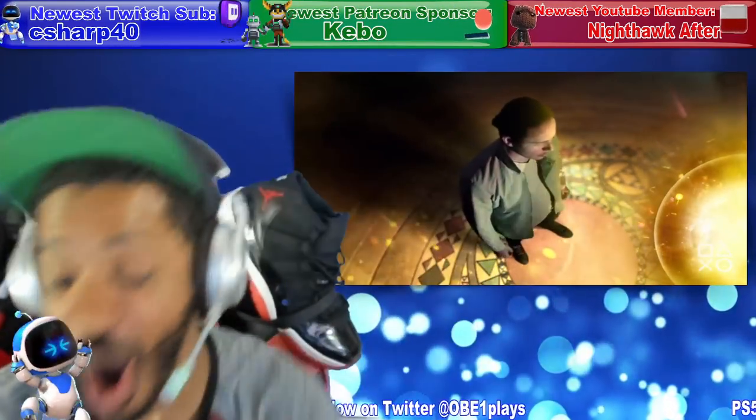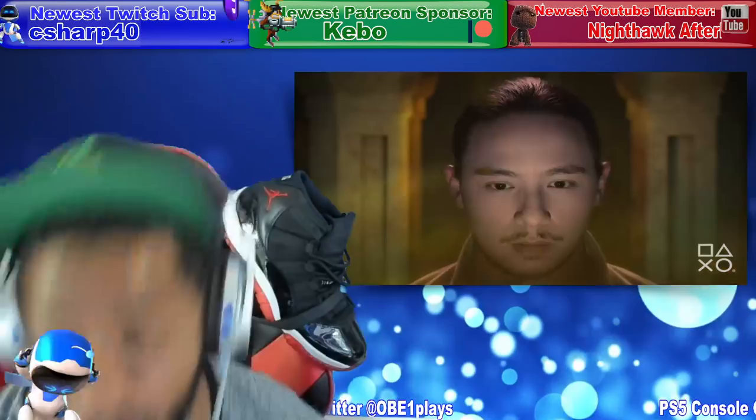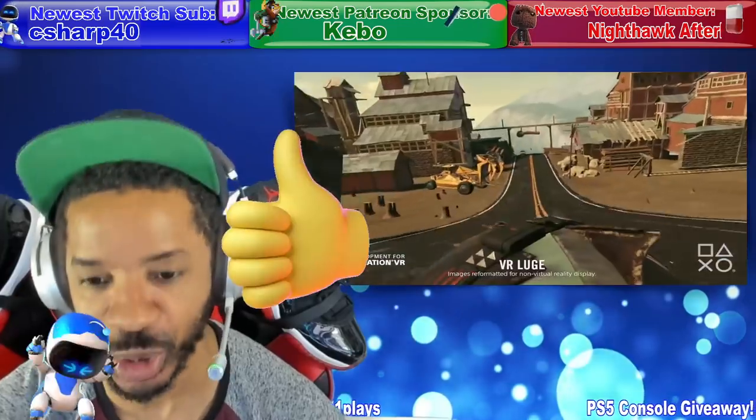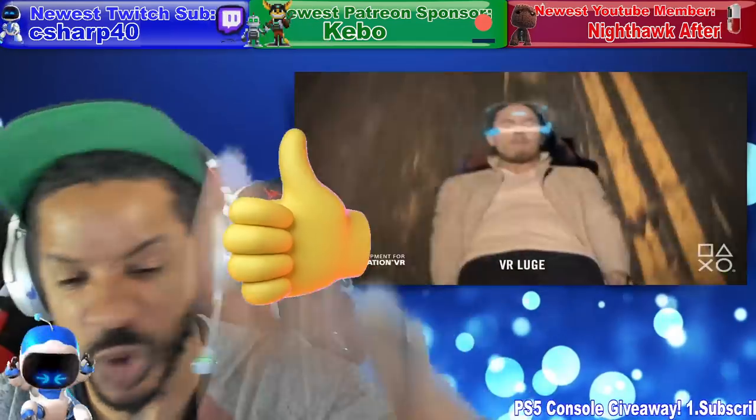What is going on everybody? How are y'all doing? Before we get started with the video, you already know — give it a huge thumbs up. Let's crush over 200 likes for this video.